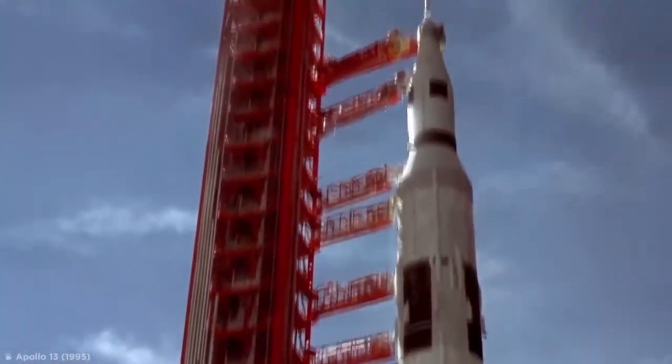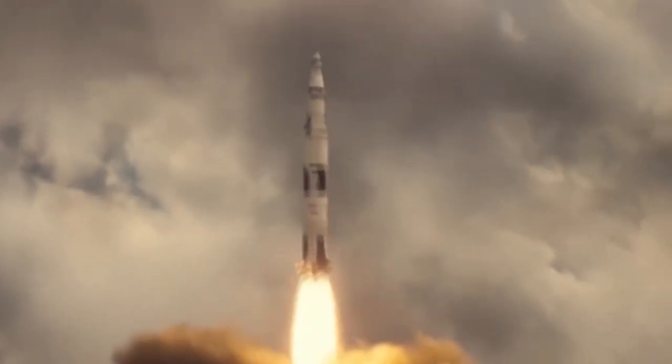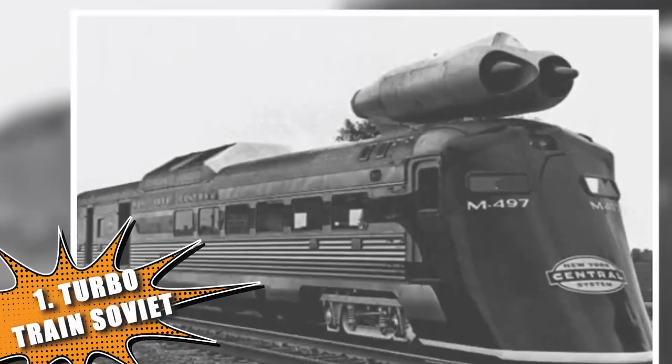In the 20th century, the space race created a competition between the United States and the Soviet Union to determine who could build the largest and most advanced rocket. However, it also led to the invention of a new high-speed vehicle: the turbojet train.